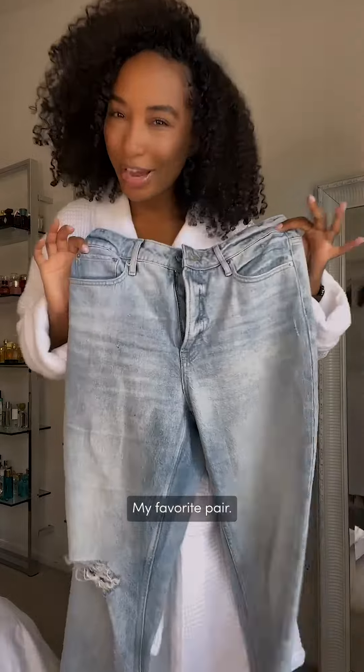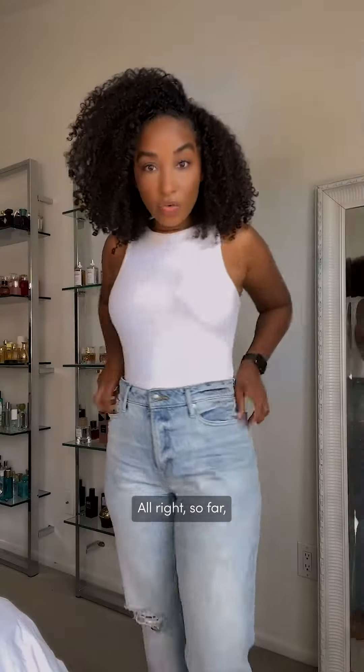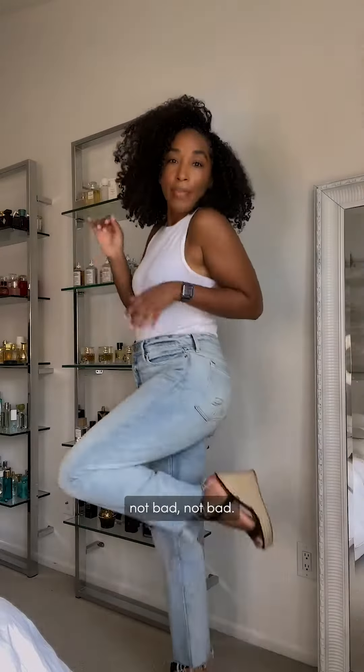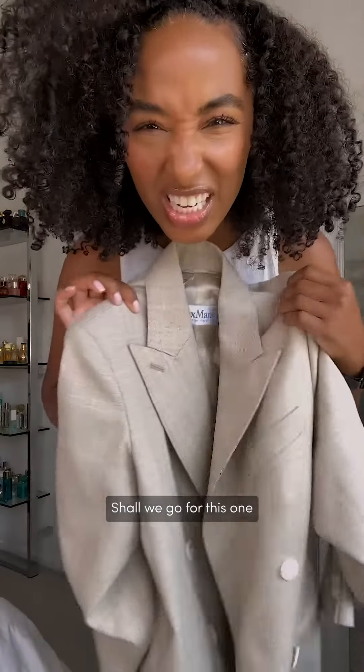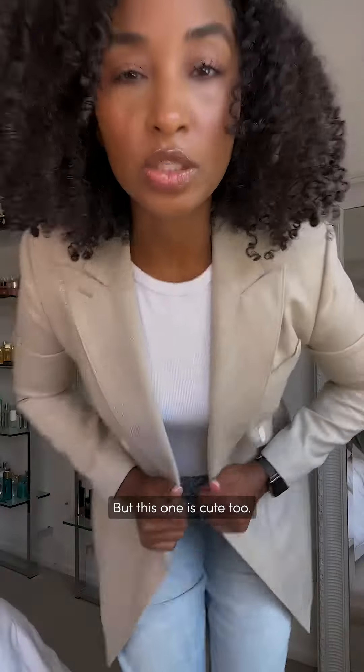Jeans — my favorite pair. I think we should do a little bodysuit action. All right, so far so good. Little espadrilles never hurt nobody. Not bad, not bad. Let's pick a blazer — shall we go for this one or the lighter blazer? Maybe yes, maybe no, but this one is cute too. It's super tailored, very chic.